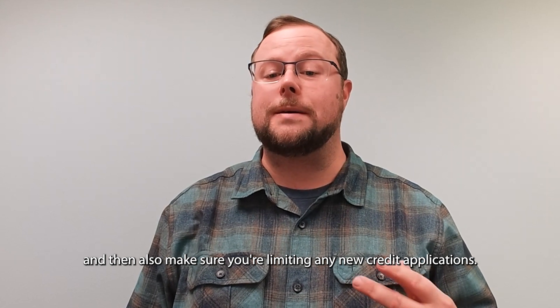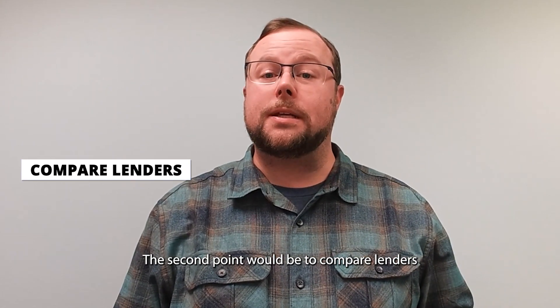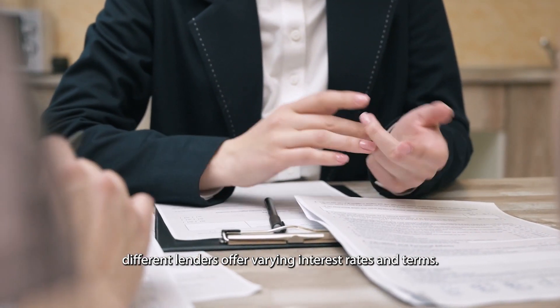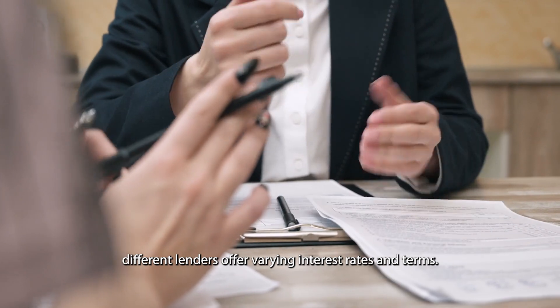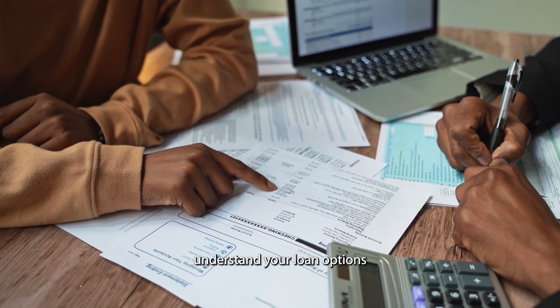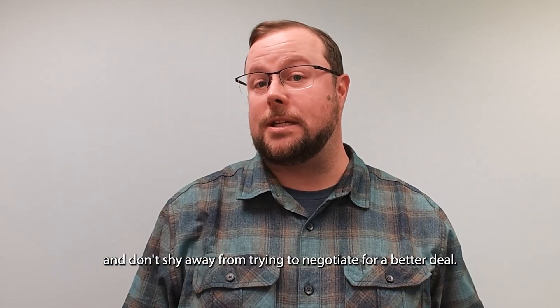Also make sure you're limiting any new credit applications. The second point would be to compare lenders. Different lenders offer varying interest rates and terms. Make sure to request quotes from multiple sources, understand your loan options, and don't shy away from trying to negotiate for a better deal.